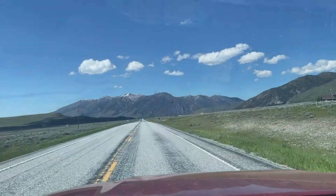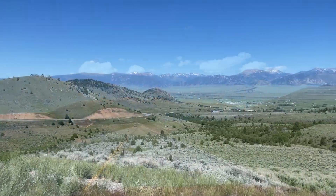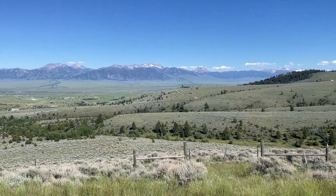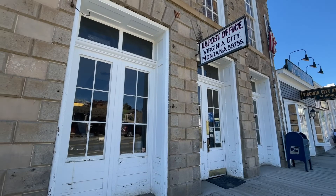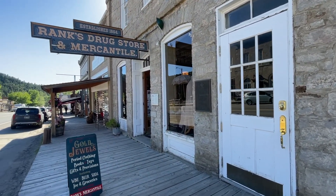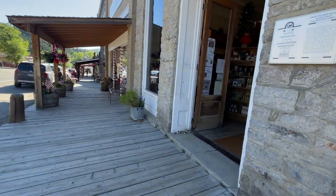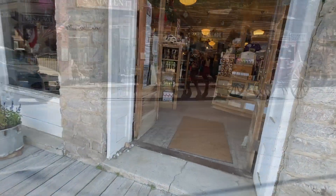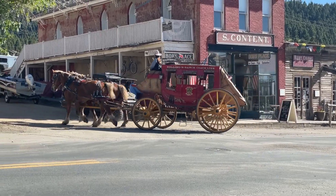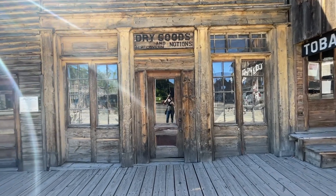As we left the Yellowstone area, we headed out towards an area called Virginia City, Montana. We were rewarded with some great views. Virginia City is an old gold mining town that's been restored. There are lots of shops and restaurants, although they weren't very friendly in that store, unfortunately. And there's also a lot of history in the town, so you can learn a little bit more about what life was like.